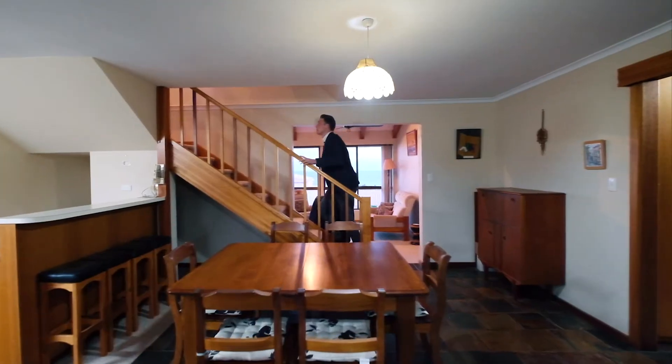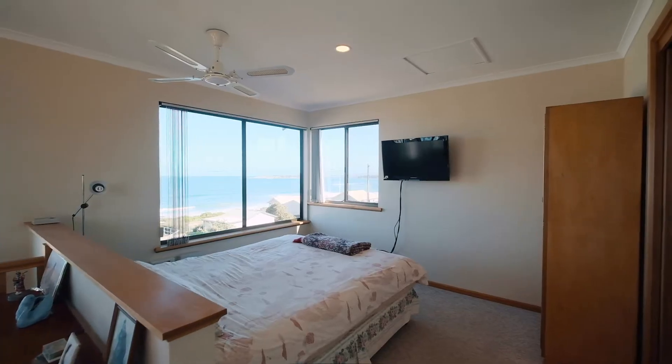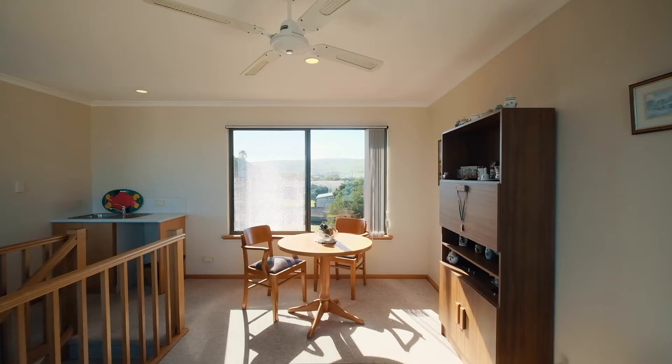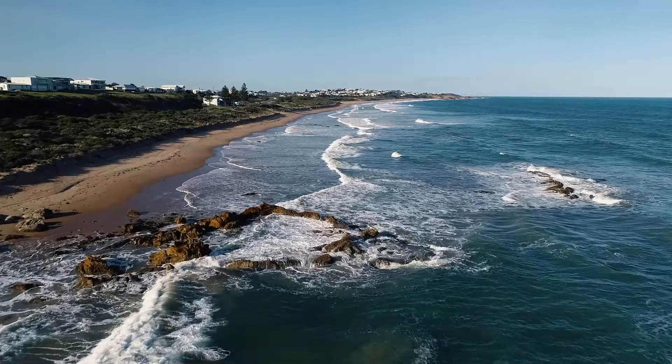Heading upstairs, this extension provides flexibility to the floor plan, comprising of a fourth bedroom, third bathroom, sitting space, plus kitchenette. Not to mention the views on the upper level are simply stunning.